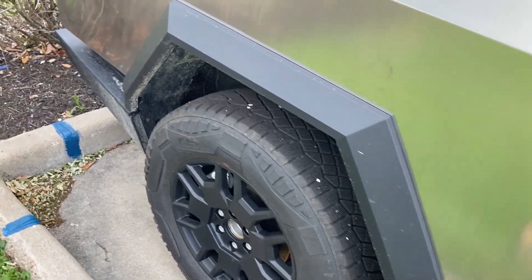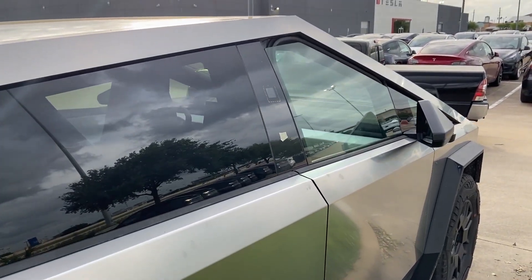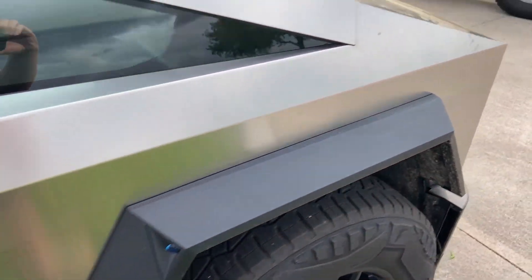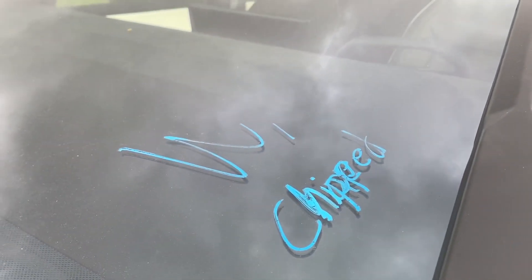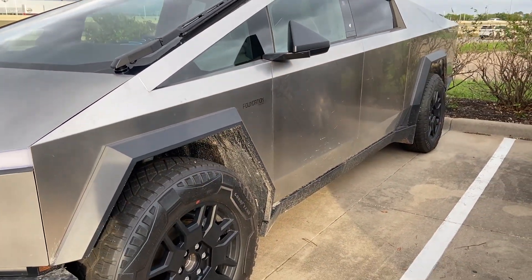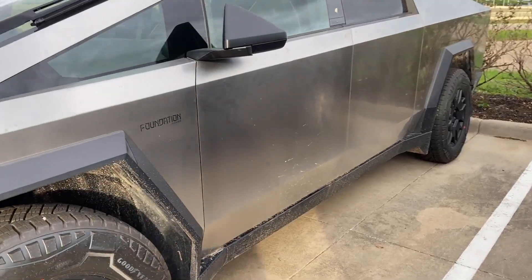One thing I would be really concerned about is how bad the exterior seems like it stains up — there's no way you're gonna remove that without using alcohol or something. This particular one looks like it's here for service because of a chipped windshield. And that's the Tesla Cybertruck first impressions.